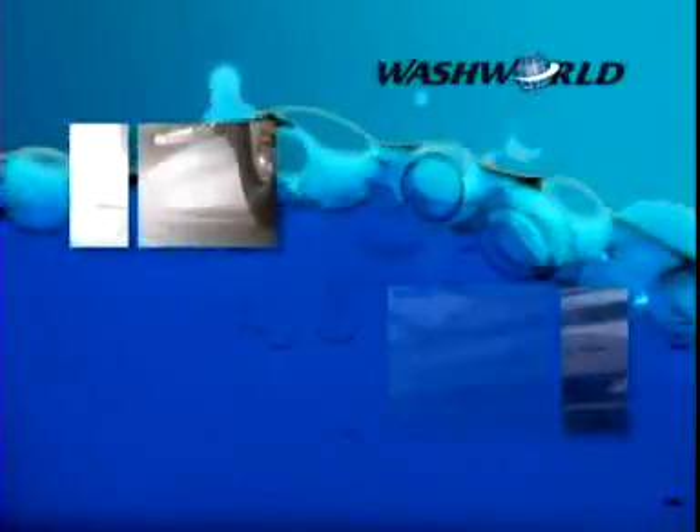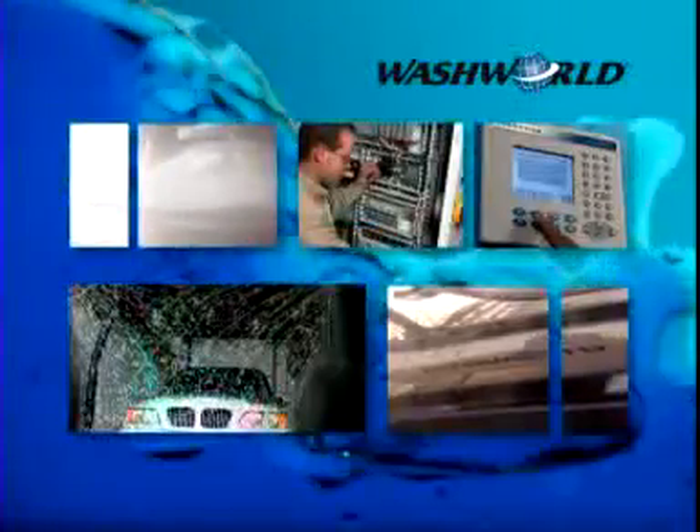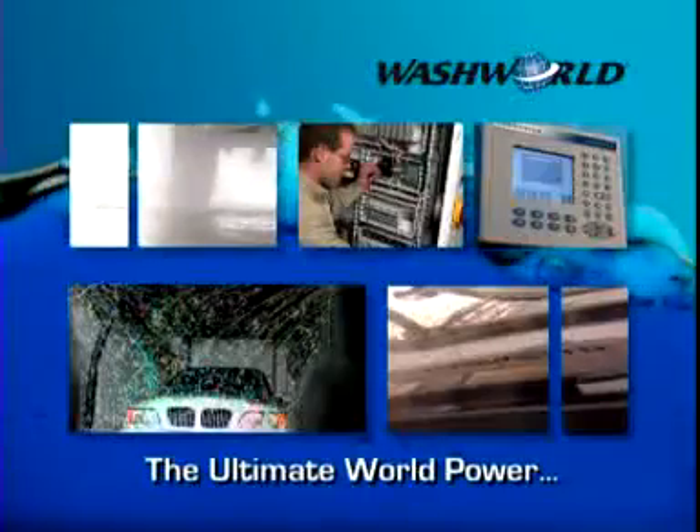Water. Wind. Technology. Service. We've harnessed all the elements you need to own and control the ultimate world power. The WashWorld High Velocity Automatic Car Wash.